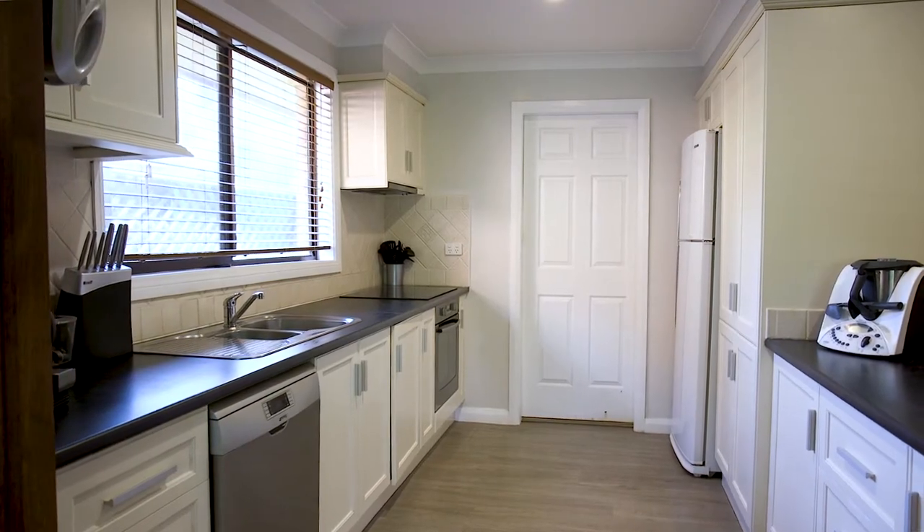I love this magnificent kitchen situated in the heart of the open-plan living. It has an abundance of storage space and it's fitted with stainless steel appliances.